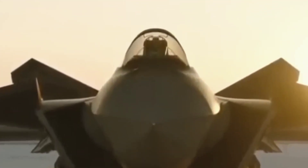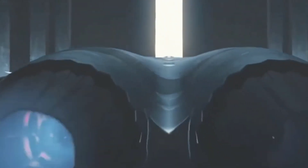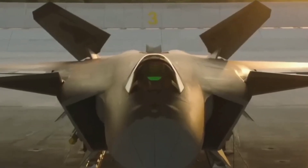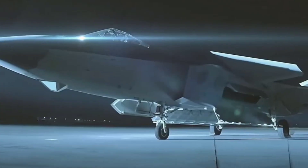The Chengdu J-20, nicknamed the Mighty Dragon, is a fifth-generation, stealth, twin-engine fighter aircraft developed by the Chengdu Aircraft Industry Group for the Chinese People's Liberation Army Air Force.